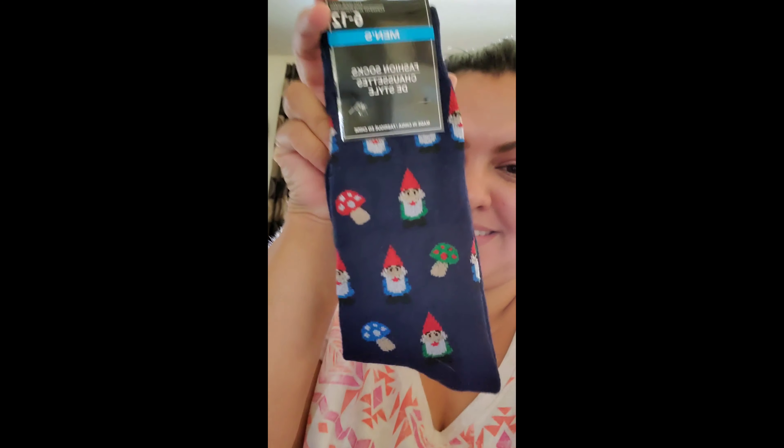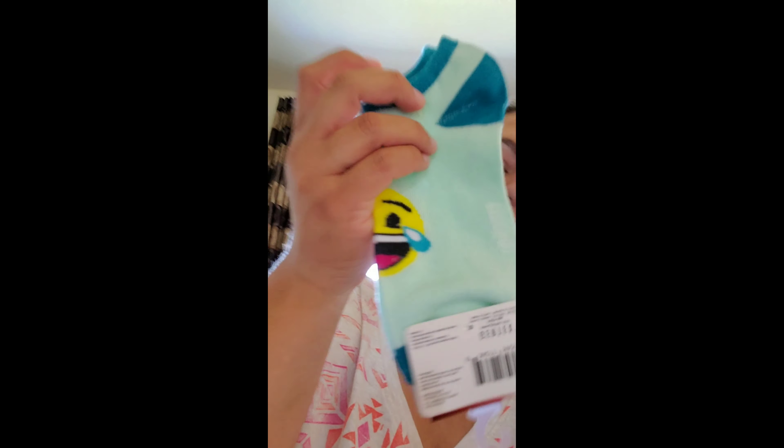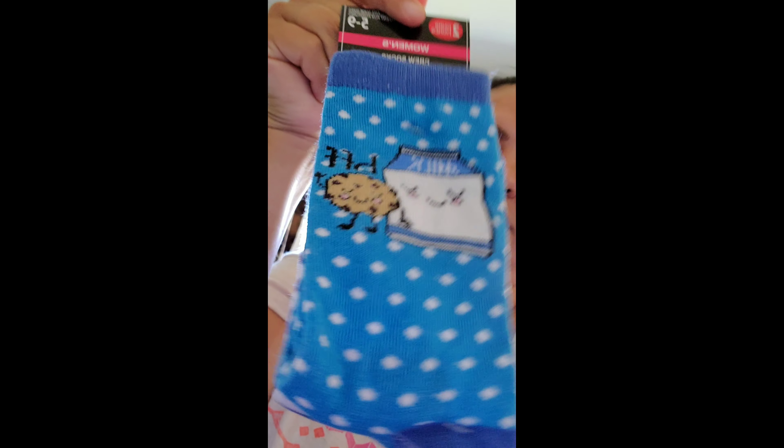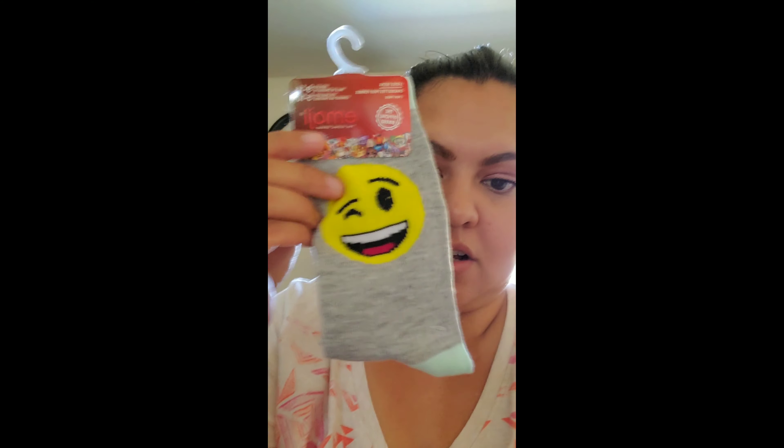My son has this strange obsession with the socks at the Dollar Tree — he loves to wear them to school. These ones are pancake and syrup socks, which I thought were extremely funny and he loved them. And these gnome and mushroom socks. Then I found these cute very cherry ones — these could be for Zoe or Ezra. Some emoji socks, so those are cute. And these BFF ones, which are cookies and milk — these came with two for a dollar. Then I got another pack of emoji socks and the girls can pick who wants what.